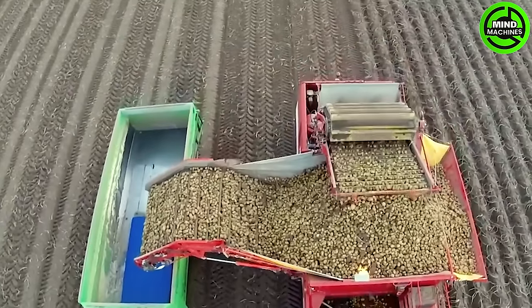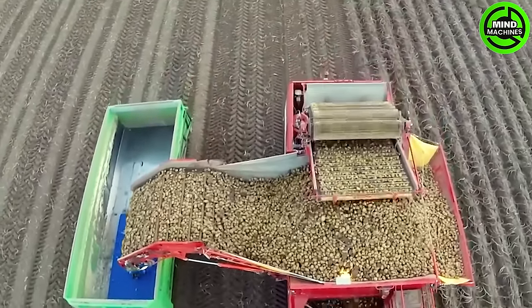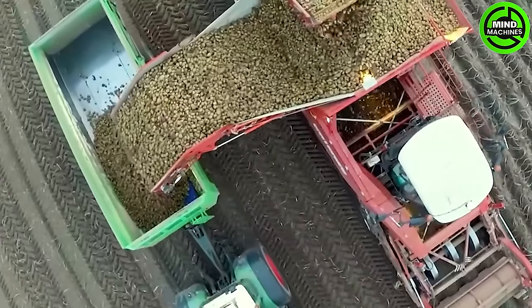The specially designed potato harvester is a game-changer, enabling the efficient harvest of tons of potatoes in just one hour — incredible innovation for increased productivity.